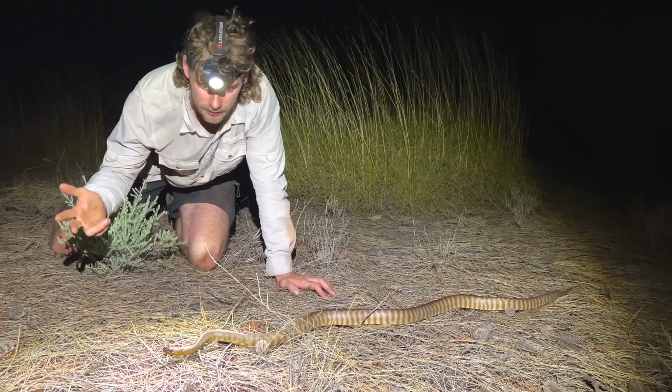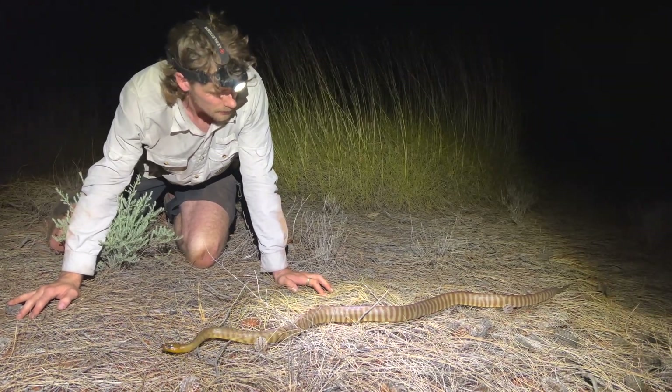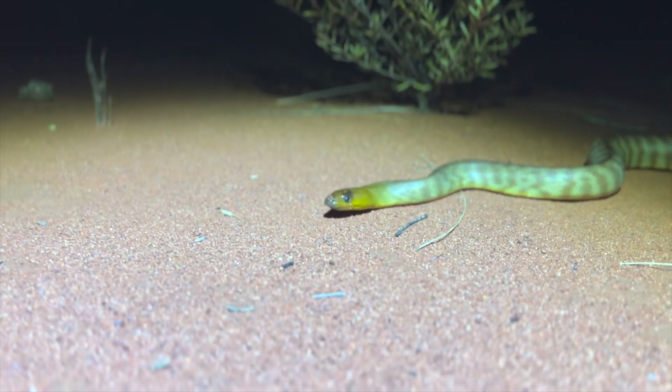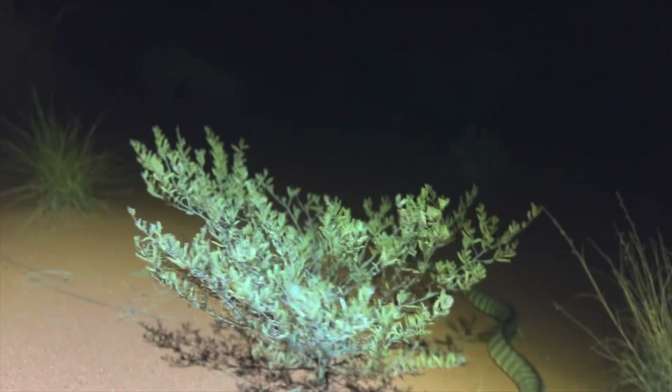They eat venomous snakes, dragons, monitors — they'll eat mammals as well. They'll climb up in trees and eat sleeping bearded dragons. It's just such an exciting snake to find and an awesome way to set off this trip here in the Red Centre of Australia.